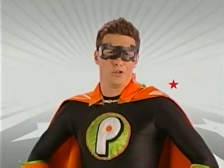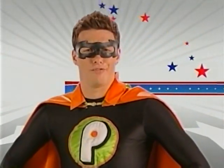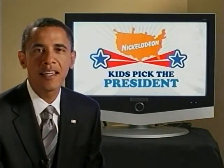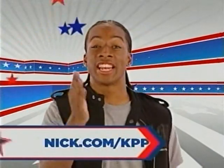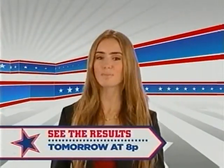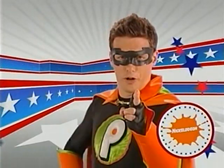Nickelodeon's Kids Pick the President. The U.S. Constitution says kids can't vote. Nickelodeon says yes, you can. It's time for your voice to be heard. Cast your vote for who you think should be our next president. Hi, this is Barack Obama, and thanks for participating in Kids Pick the President. Hi, I'm John McCain. Whoever you decide to vote for, thanks for taking part in Pick the President here on Nickelodeon. Log on to nick.com/kpp to vote now and see the results tomorrow at 8 p.m. Do it for America.